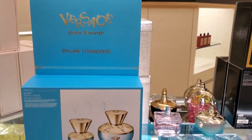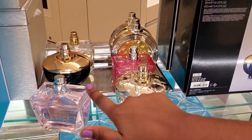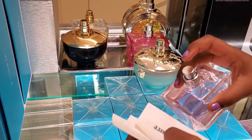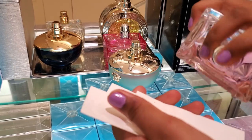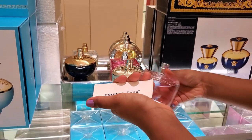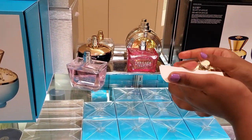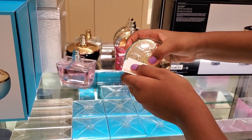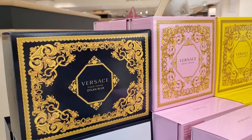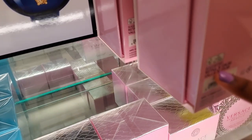First, we're going to be testing this one out. I'm just going to test these two because I'm pretty sure it's the same scent with just a color difference. I'm just gonna spray it. This one actually smells pretty nice. This one smells really good. The price for this perfume is $159.